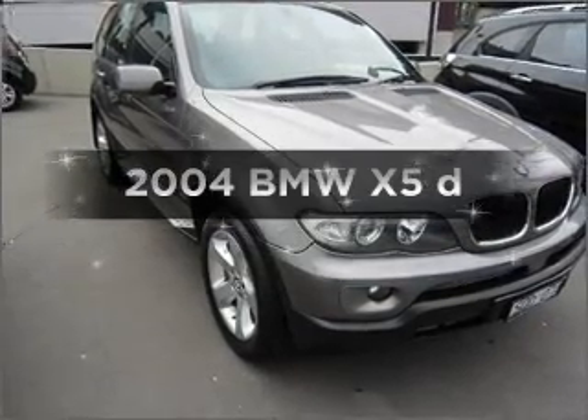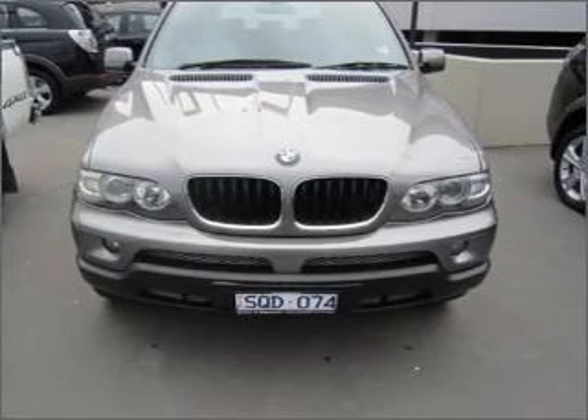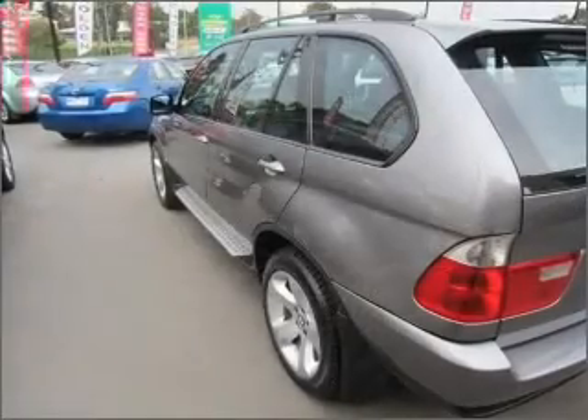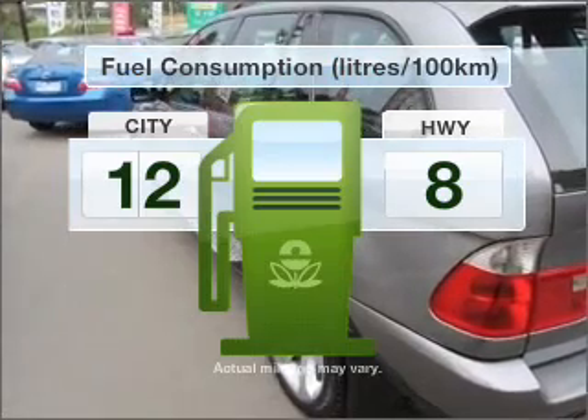Researching the market for a 2004 BMW X5? If you're looking for a vehicle with great attributes, look no further. With a reliable six-cylinder engine connected to a smooth-shifting automatic transmission, make fewer trips to the service station when driving this fuel-efficient vehicle.